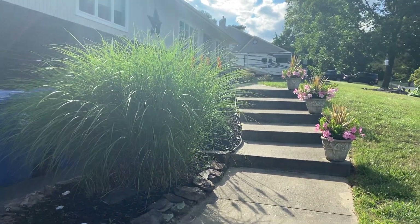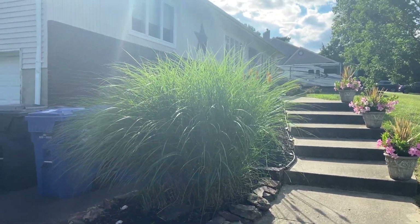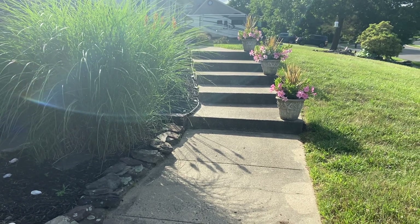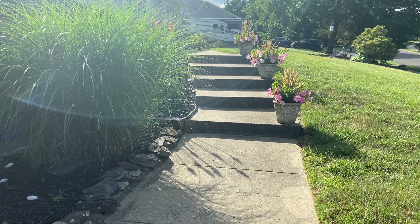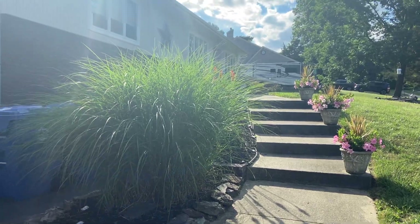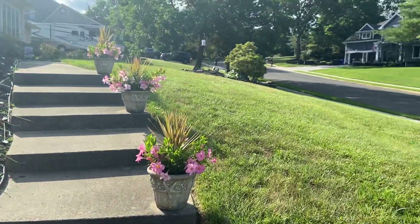Hi everybody, welcome back to my channel Melt with Nat and Jack. I'm Natalie, welcome to my home. I've been talking about doing my home warmer review, my home fragrance review, so what better way to start than the front of the house. I just went out to get the mail and I said well, let me start right out here so you can see the front of my house a little bit.